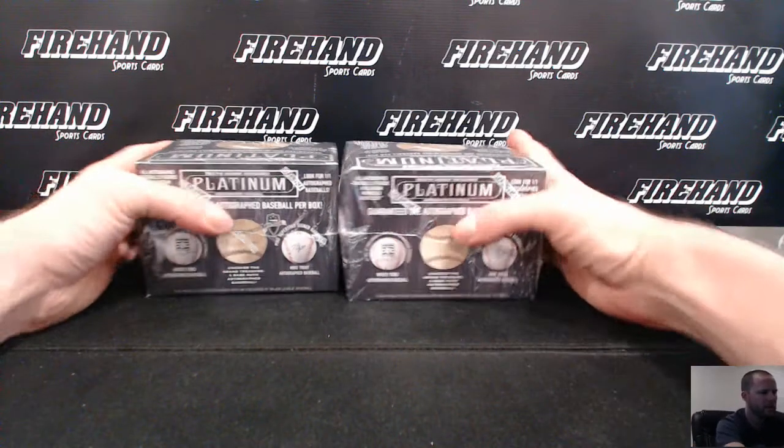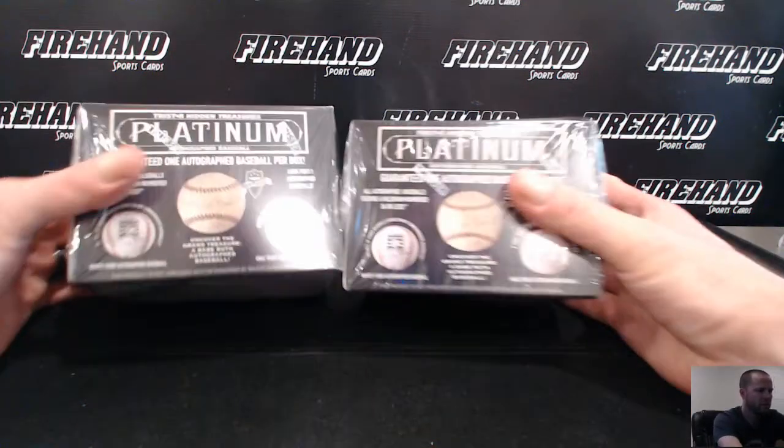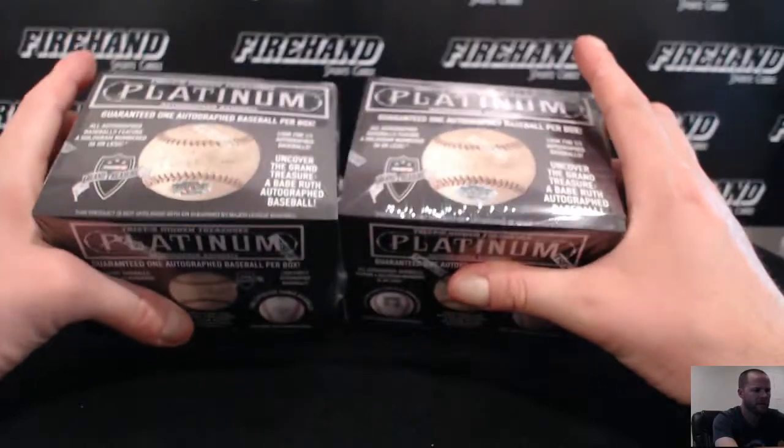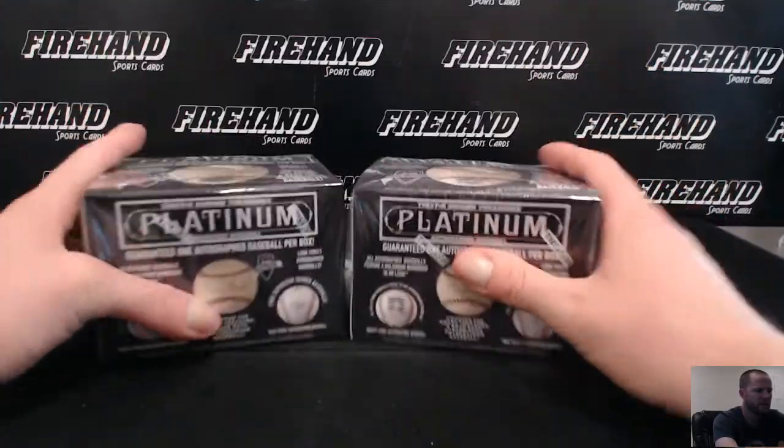Alright guys, here we go. Round 3. Tristar Hidden Treasures Platinum Autograph Baseballs. Last name, first letter break. 16 total spots.